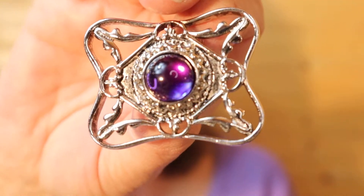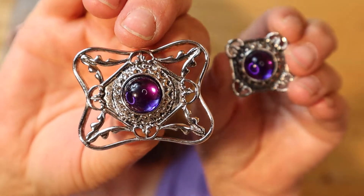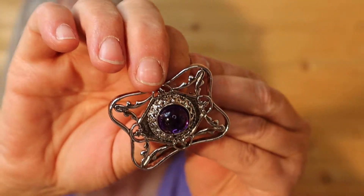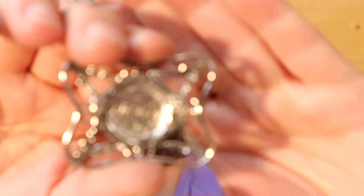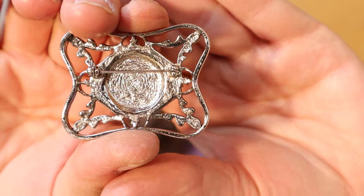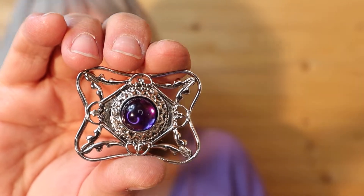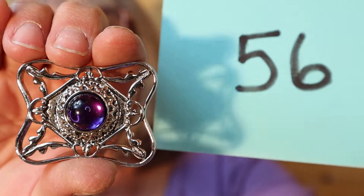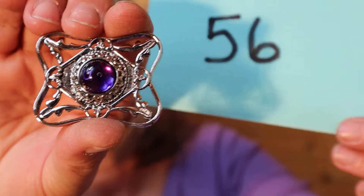This brooch with matching earrings — silver tone with the purple in the center, and the matching pierced earrings that go with it. I'll show you the back. I paid quite a bit for this set. It is beautiful though. So the brooch and the pair of earrings is $20, number 56. I think I paid about $30 for the set.